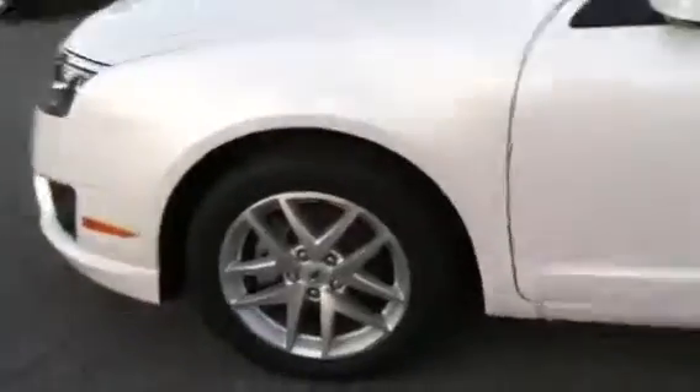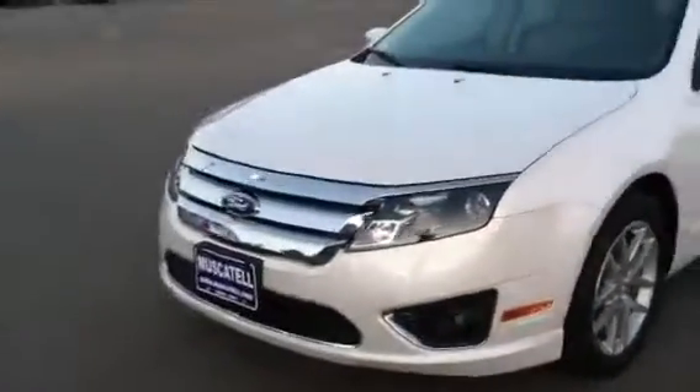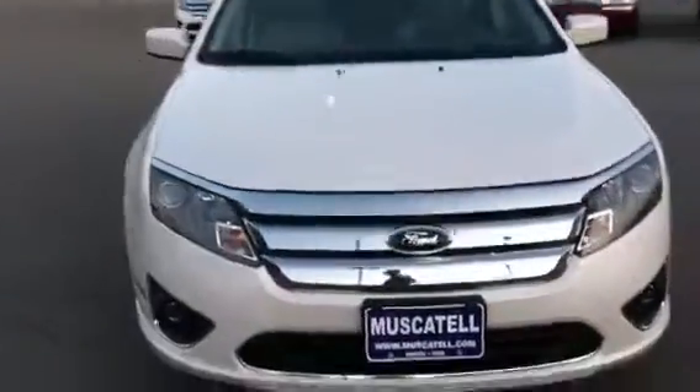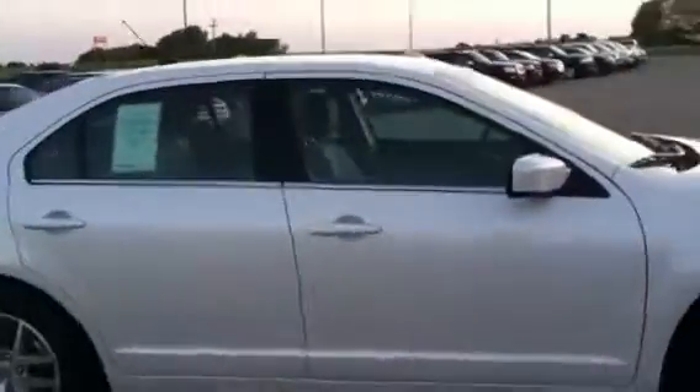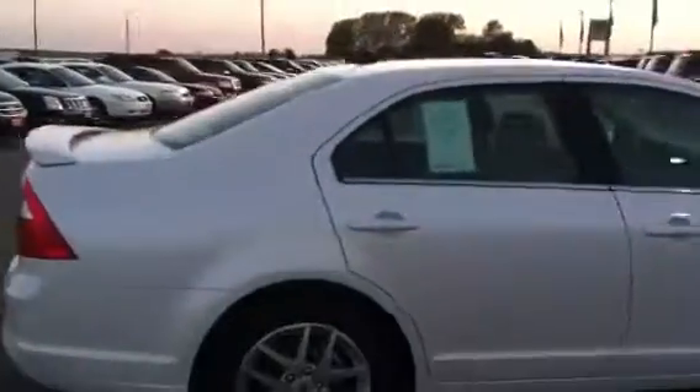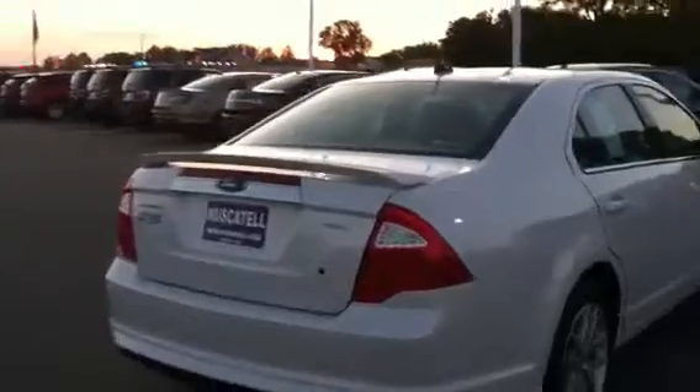Really nice clean white. Nice aluminum wheels on this vehicle. SEL pack — you do have the fog lamps on that. Pop the trunk here, take a look at what we got for storage. The backup sensor is included on this vehicle. You do have a key slot right here if you need to pop open the trunk with the key. Plenty of storage in the trunk. You also do have the ability to pop the seats down from the back here.